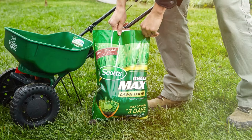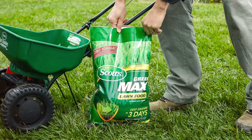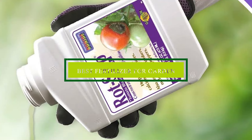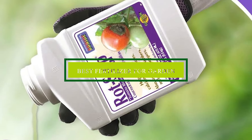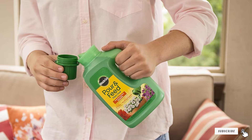Gardening enthusiasts know the importance of the right fertilizer in ensuring a bountiful and healthy garden. However, choosing the best one for your garden can be overwhelming with so many options available. In this video, we'll dive into the top 7 fertilizers that can make a significant difference in your garden's growth and health. Whether you are looking for all-purpose plant food or something specific for your lawn, we have got you covered. So, let's get started.